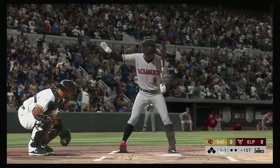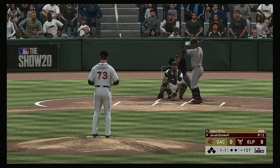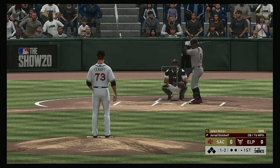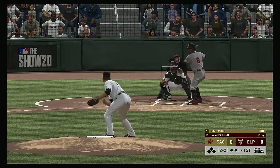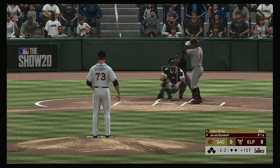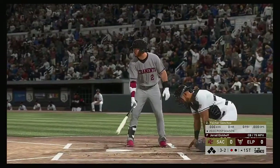Into the box now, Jalen Miller. He'll get us started in this one under the lights. It's 1-2. Temperature here at the park tonight, a comfy 72 degrees at first pitch. Looked like the fastball got away from him there — ball two. Here now the 2-2. He swung and missed. He got him on strikes.